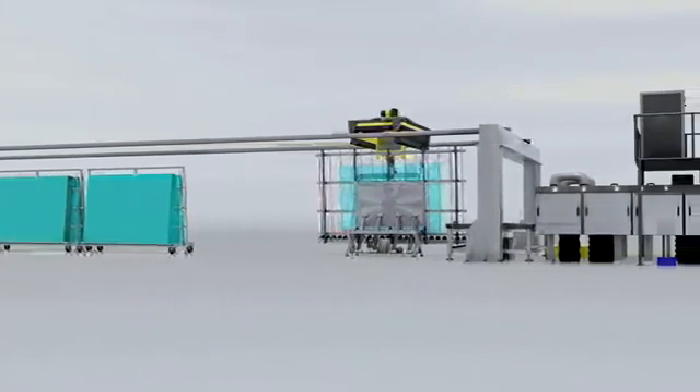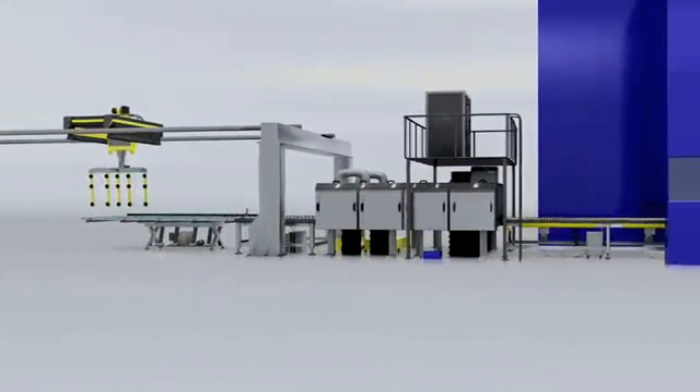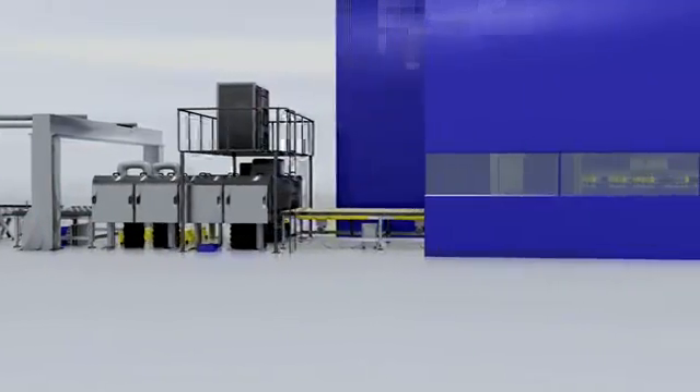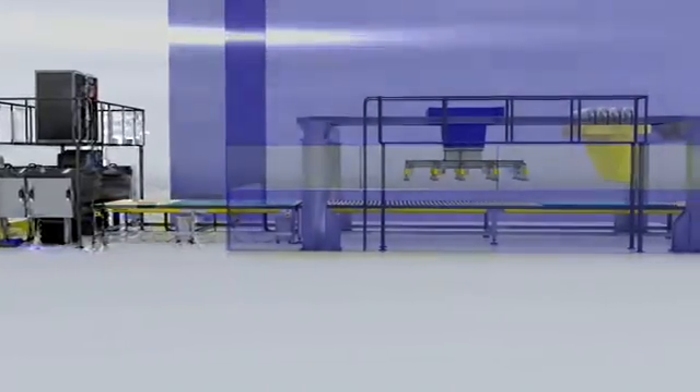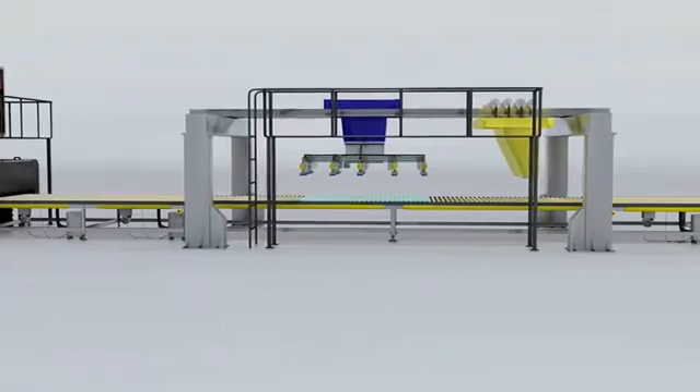The laminated glass market is demanding more complex laminated products and shorter delivery times. Customized sizes and shapes, the use of heat treated glass, low-e coatings, and a wide range of PVB widths and colors set high demands on the flexibility of laminating.